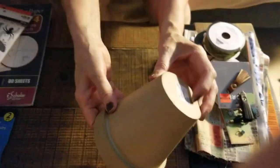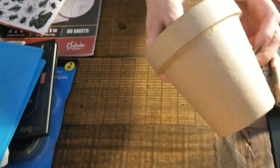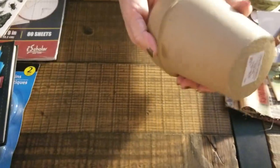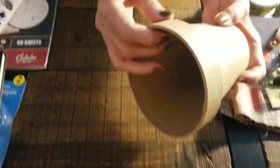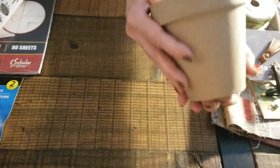Then I went to Hobby Lobby and I bought a paper mache planter, which I will eventually show you how I cover this planter, because I've done this before. And this is the only place that I could find a planter made out of paper mache.